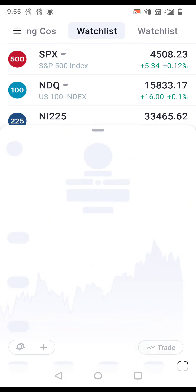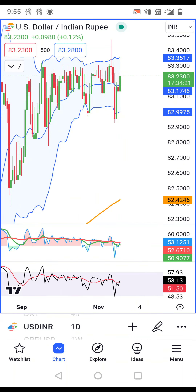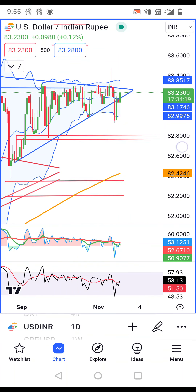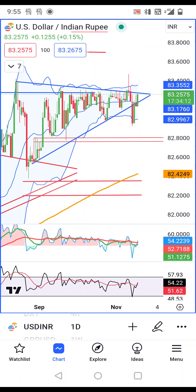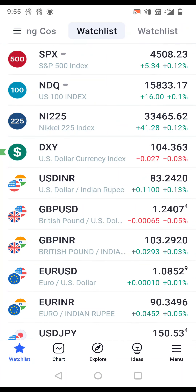Dollar-Rupee is in sideways consolidation at 83.23 — nothing new. Consolidation is happening and we just need to wait for a good trigger breakout, either on the higher side or on the lower side. We need to wait for a good breakout.